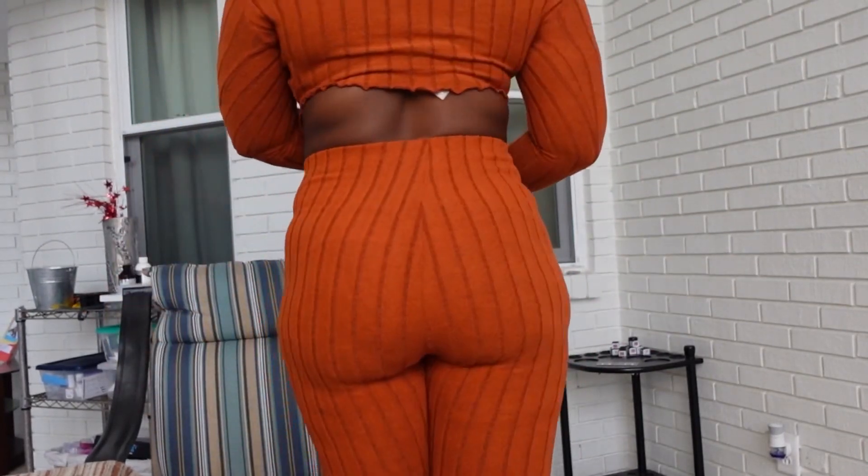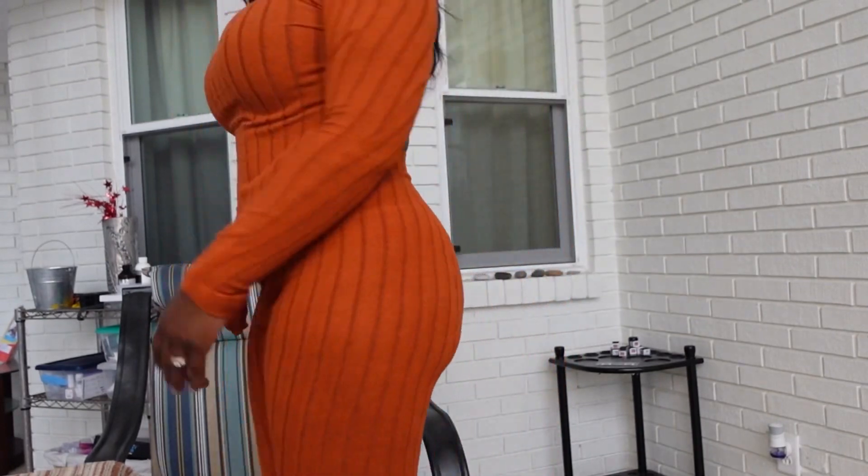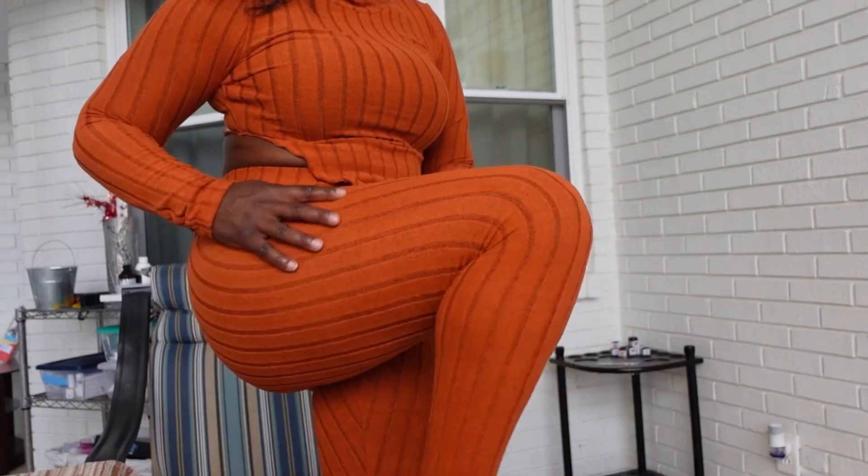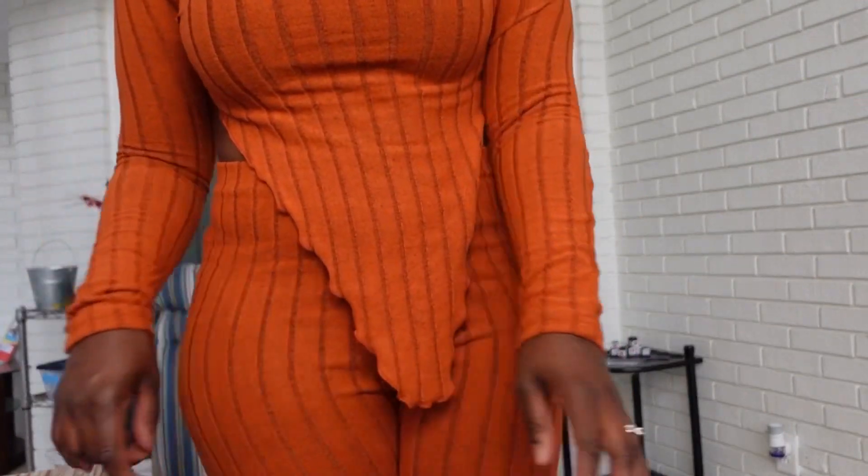I think you can size down in this material if you'd like. If I had purchased it in a small I think it would have still fit nicely, and here I'm just showing you guys how long the pants are.